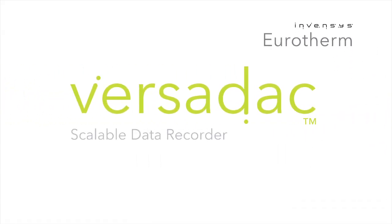Eurotherm Versadec. Simple to use. High performance. Simply higher performance.